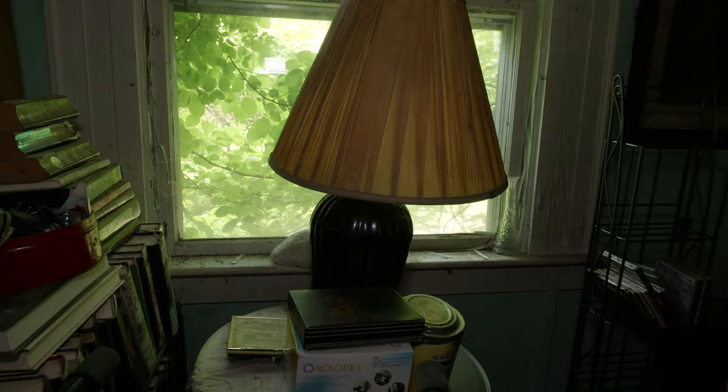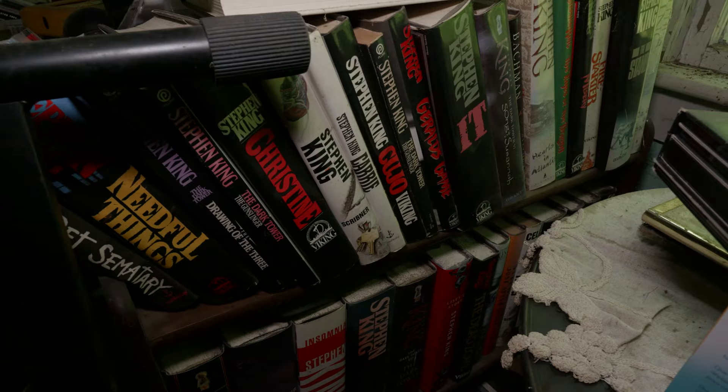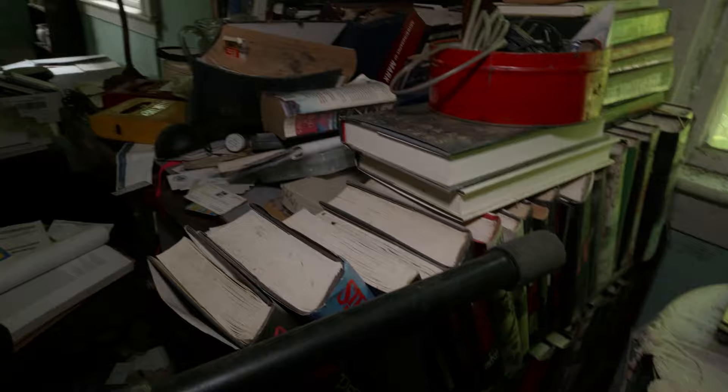Right here they have the Godfather Collection — I think I still have this on DVD somewhere. And they have all the Stephen King books, pretty much every single book on the shelf is Stephen King. I noticed a lot of Harley stuff over there too, so they must have had a motorcycle.